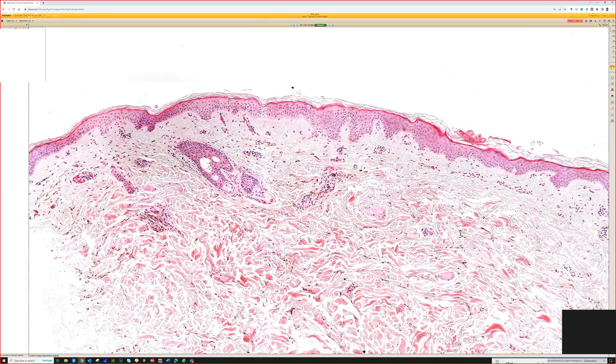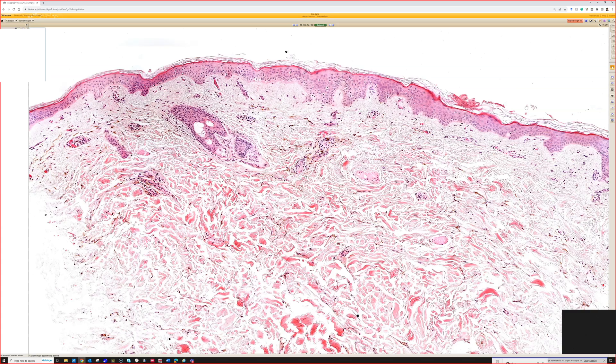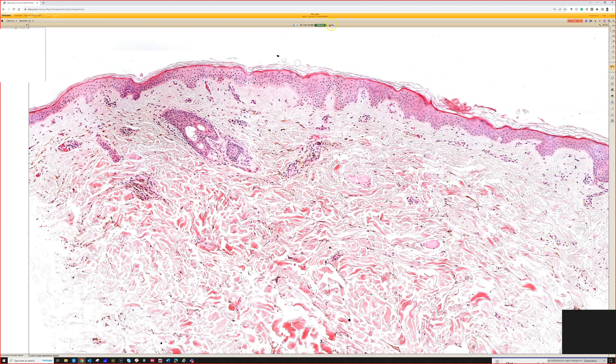These can be quite variable — this one has a lot of pigment. I've seen ones that are much more subtle and sparse than this, and you really have to hunt around and know what they're looking for clinically sometimes to arrive at the diagnosis.